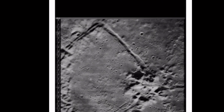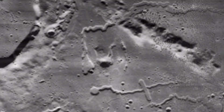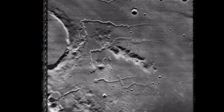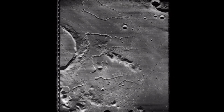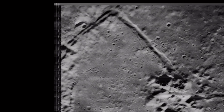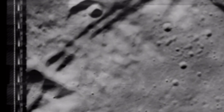You guys remember Project Horizon? Philip Corso talked about it in the book 'The Day After Roswell' — it was this lunar outpost military plan. The question is, did they do it, or did the Soviet Union ever go through with their plans? I found these photographs right here. That looks like some type of entrance tunnel right there.